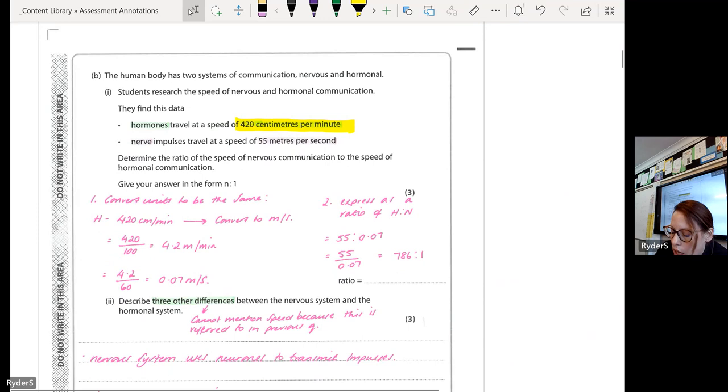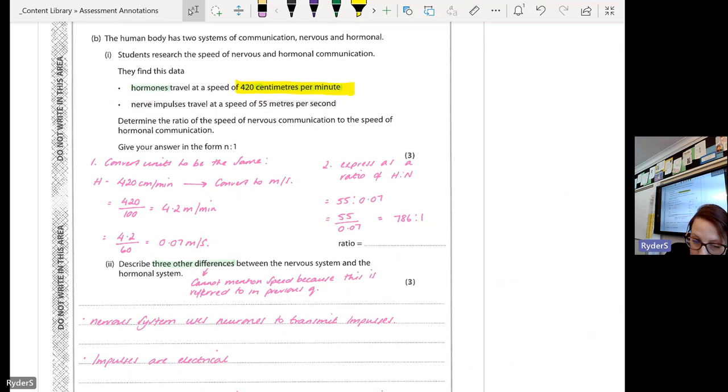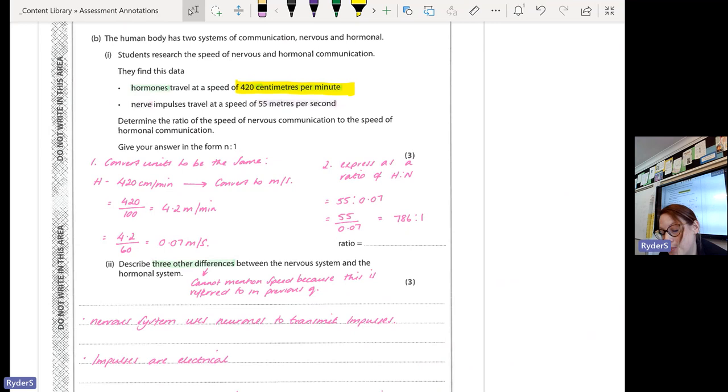The next question on hormones and the nervous system was describing three other differences between the nervous system and the hormonal system. One of the most common mistakes was that some of you linked to speed. The hormonal system is slower than the nervous system, but I already know that because speed was mentioned in the previous part of the question. Because the question says 'three other differences,' you can't get a mark for talking about speed here, even though it's technically correct.